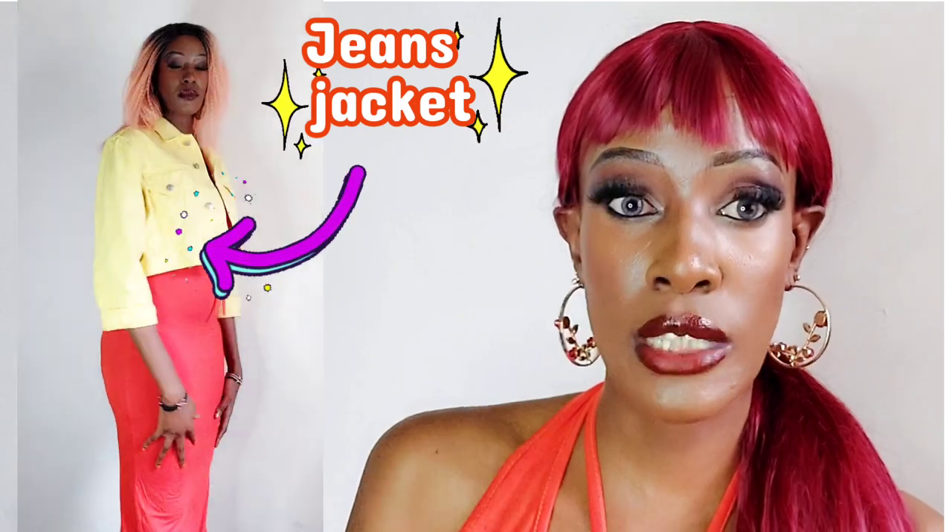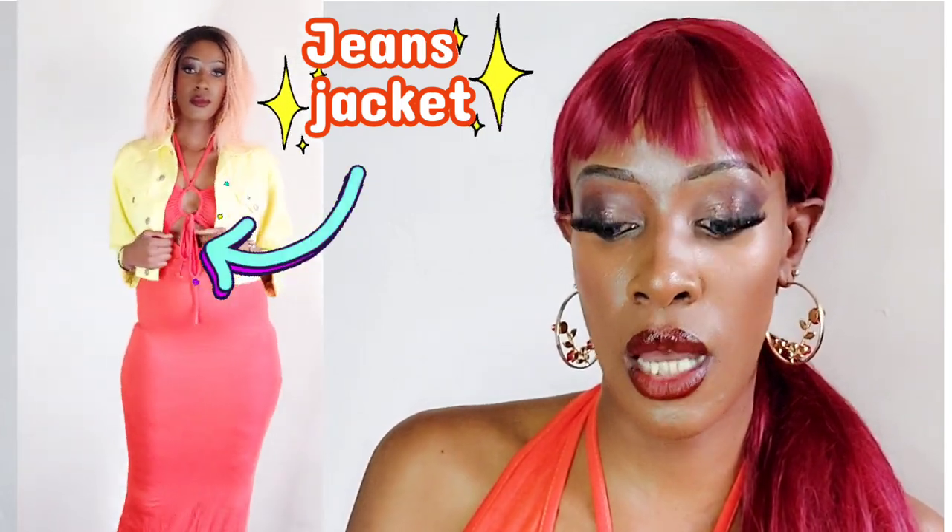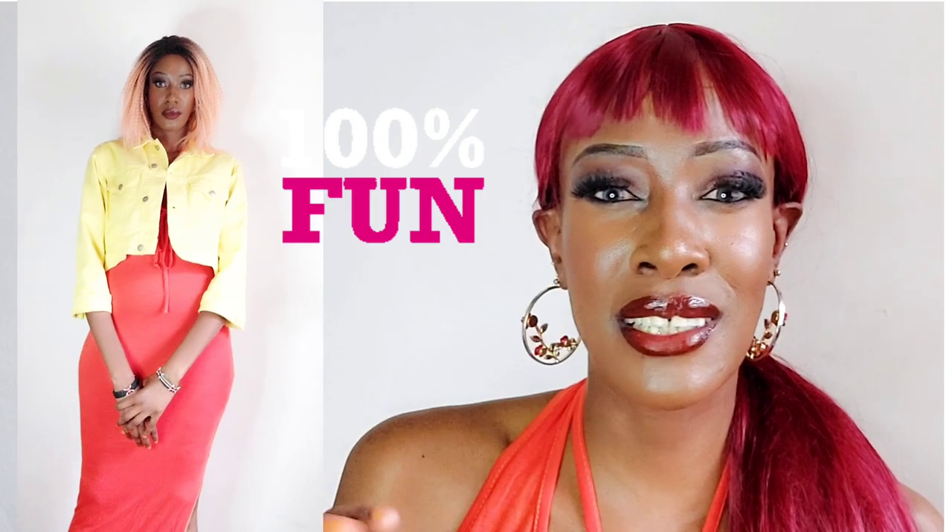The first look we're going for is a casual color-block look. I've paired the dress with a yellow denim jacket. Yellow is a very vibrant color and it doesn't absorb too much sunlight, so it's great for going anywhere. Orange also has a little bit of yellow in it, so I'm really glad I picked out this denim jacket — I think it looks so cute and adorable.